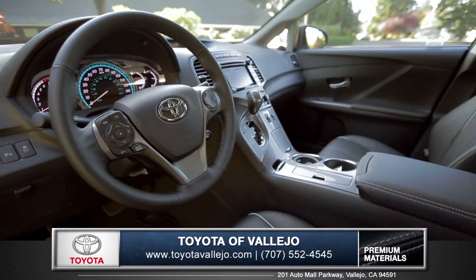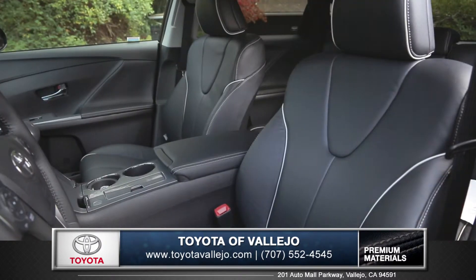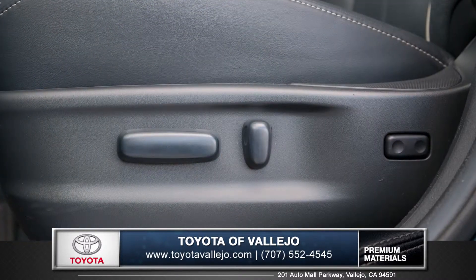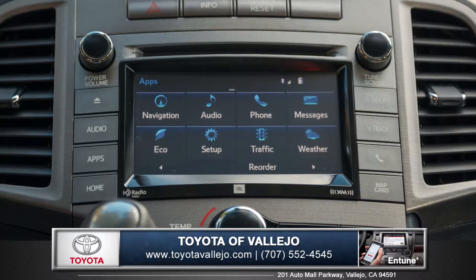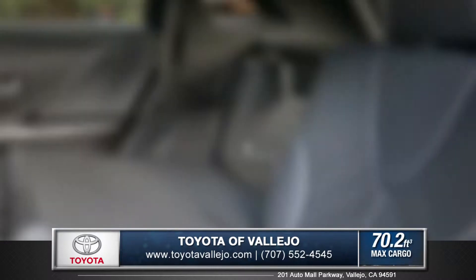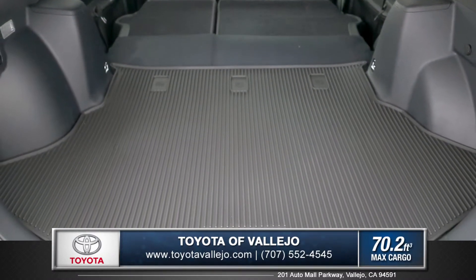This luxurious cabin offers ample seating for up to 5 and features leather-trimmed seating throughout, with heated and power-adjustable front seats. Access your phone, apps, traffic and weather through a 6.1-inch high-resolution touchscreen or voice command controls. The 60-40 split folds flat to offer over 70 cubic feet of cargo space.